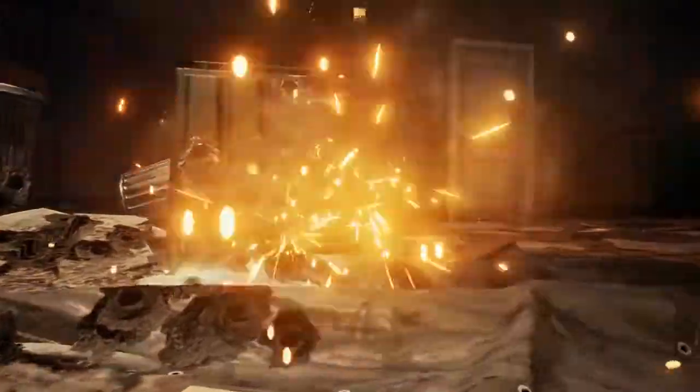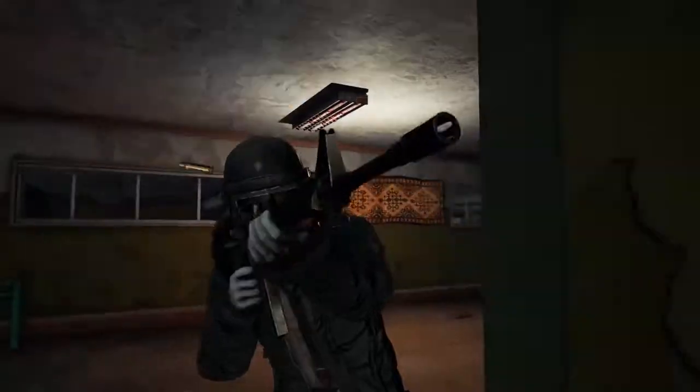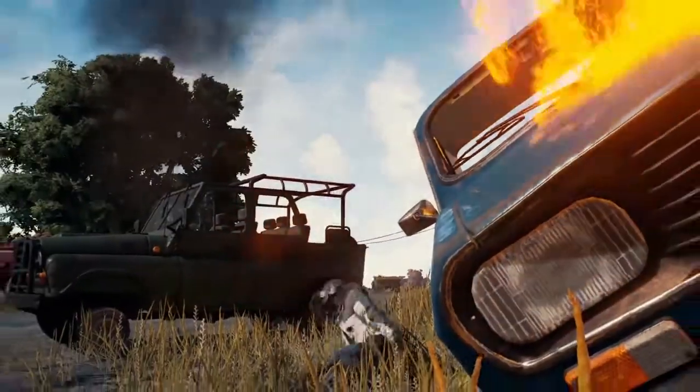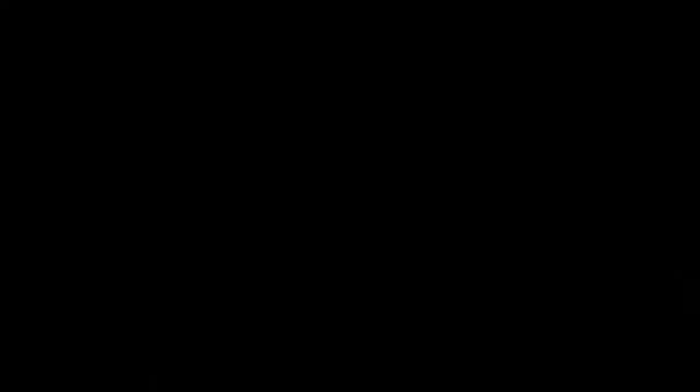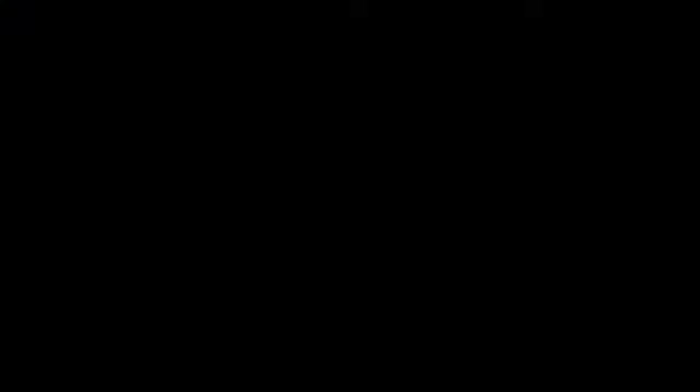PlayerUnknown's Battlegrounds has seen incredibly successful sales numbers since its early access launch and will be looking to add to it with its console-exclusive launch on Xbox One. What we can say for sure is that there are a few desert-themed maps in development and that the game's full release has been delayed to the end of Q4 2017.